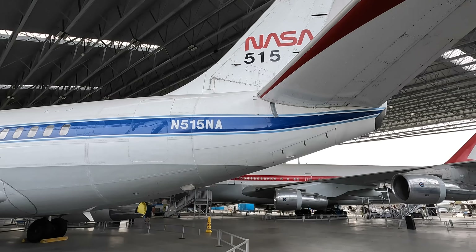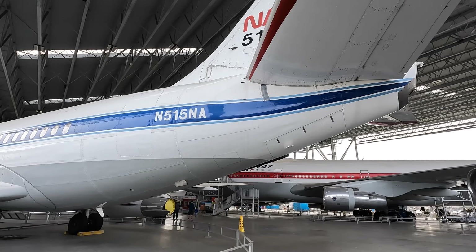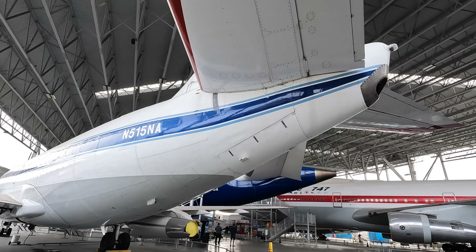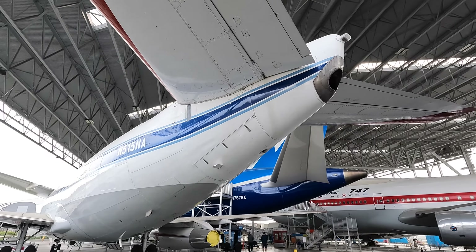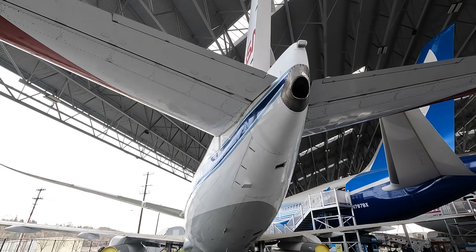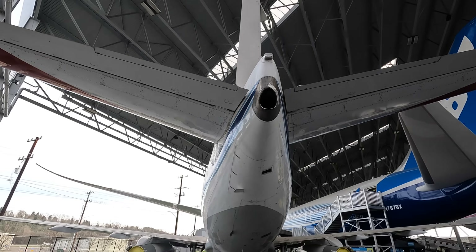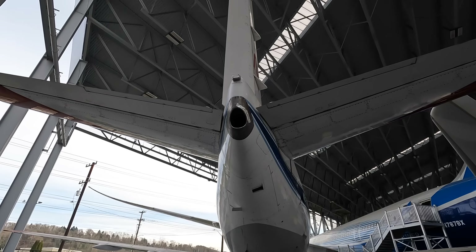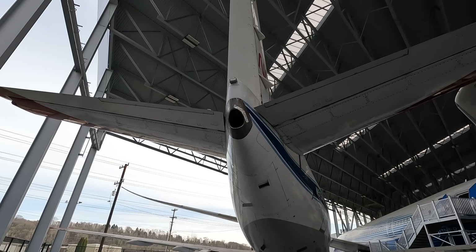The auxiliary power unit, or APU — which was vital for aircraft such as this operating out of small airports with no ground power units — was located in the main landing gear wheel well on the 727. Because the engines in the 737 were under the wings, the tail area was free for the APU, thus removing the noise and hot exhaust gas from the hard-working ground crew.